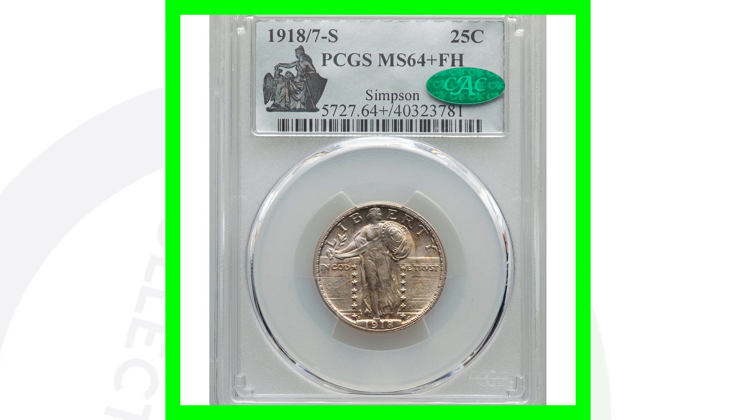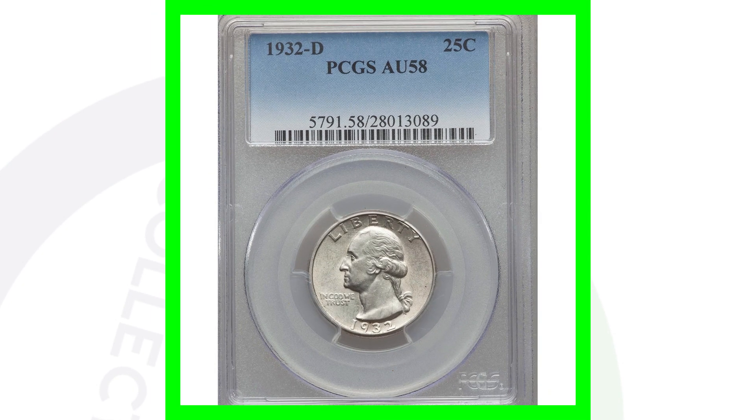I have to admit I'm a big coin collector, but if I had this coin I would 100% sell it — $336,000! What would you guys do with that money? Let me know in the comments below. Now as we move into the Washington quarters, this is the 1932-D mint mark.